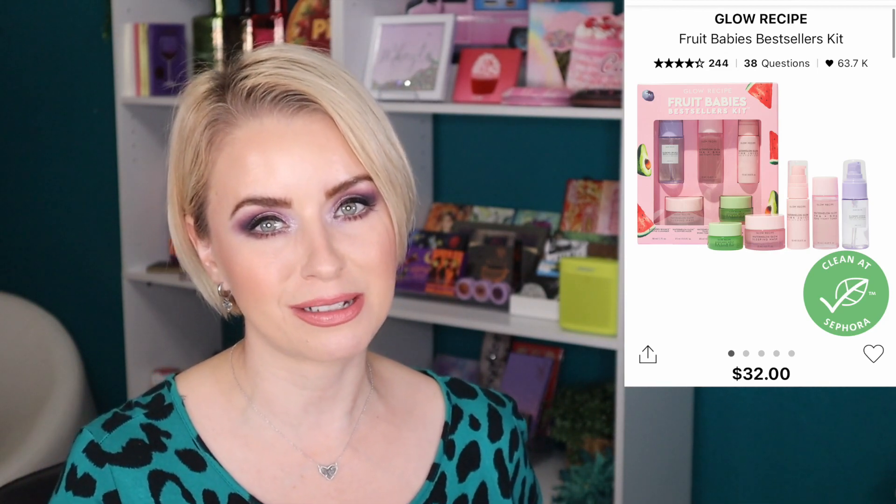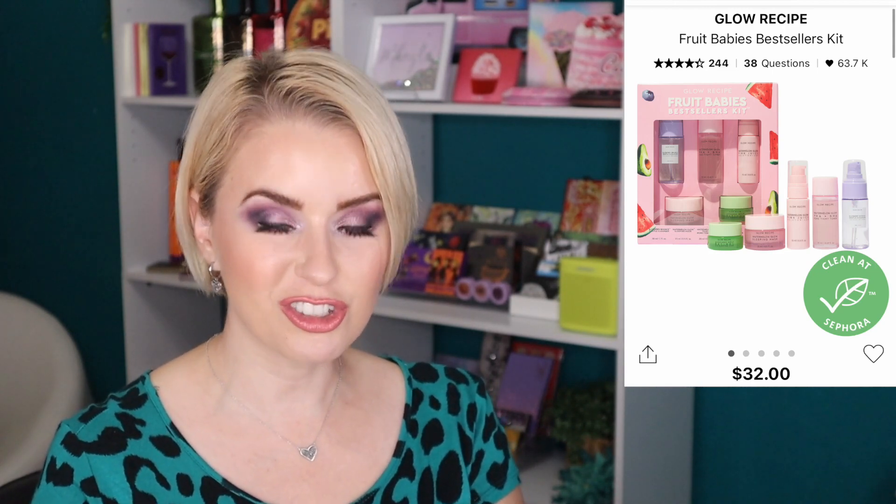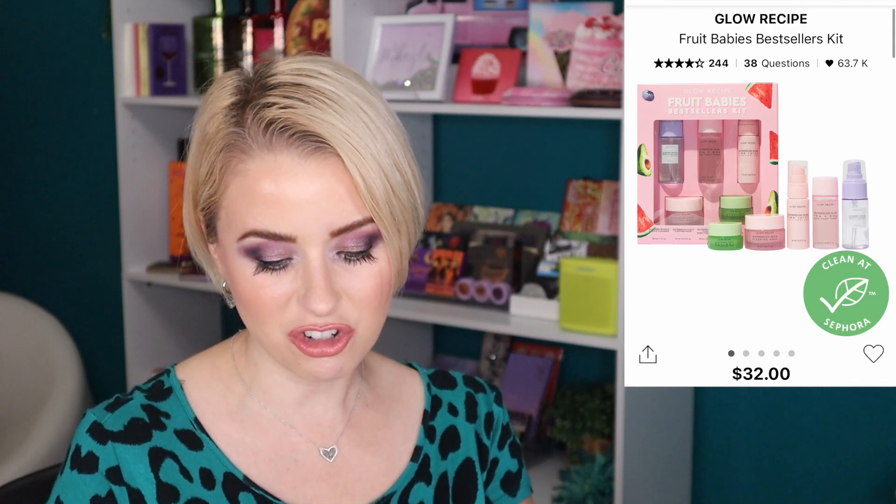Now I'm moving into gift set recommendations. First from Glow Recipe is the Fruit Babies Bestseller Kit, retailing for $32 with five of their best-selling items: the Blueberry Bounce Gentle Cleanser, the Watermelon Glow Pore-Tight Toner, the Avocado Melt Retinol Eye Sleeping Mask, the Watermelon Glow Pink Juice Moisturizer — great if you have oily skin — and the Watermelon Glow Sleeping Mask. This is a great way to try the brand at a very affordable price point.